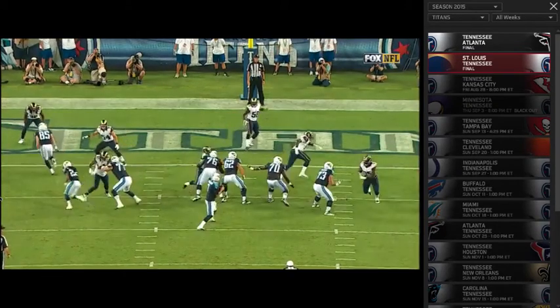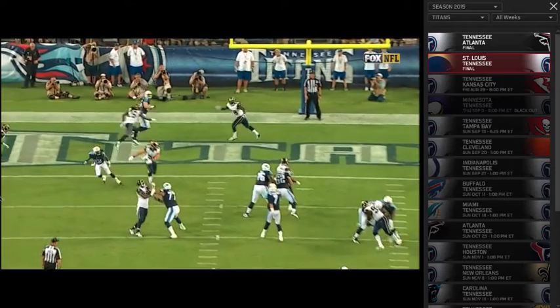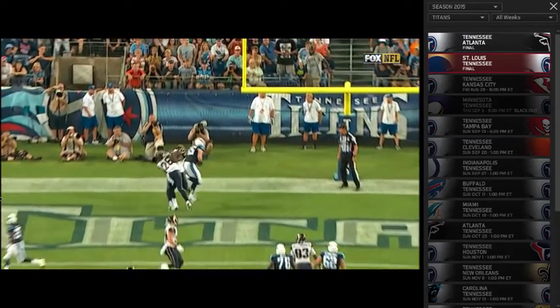Let's see if he looks off the linebacker for a second — he does. He looks off the Mike backer and then threads that thing in there.